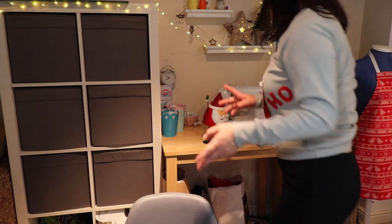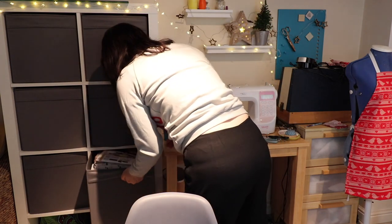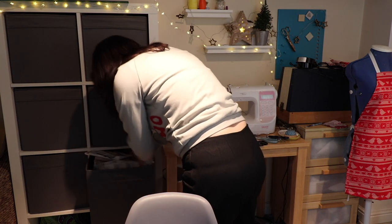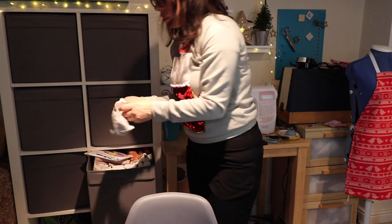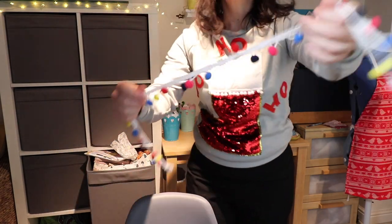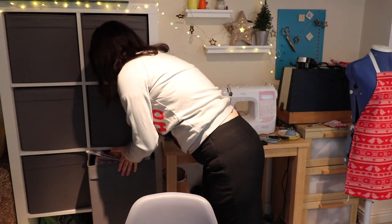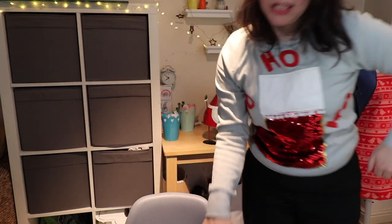I even got the pom-poms — I bought coloured pom-poms and everything. I was going to arrange them like a string of Christmas lights so it looked like a jumper decorated all up for Christmas. I just haven't had time.